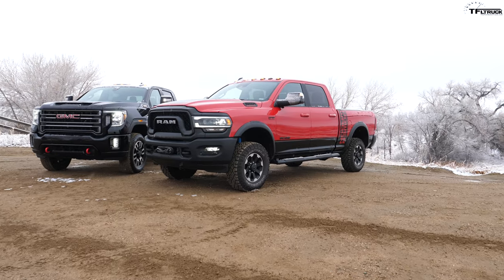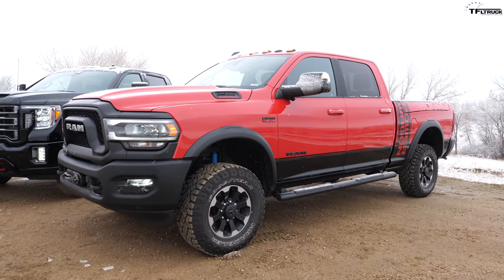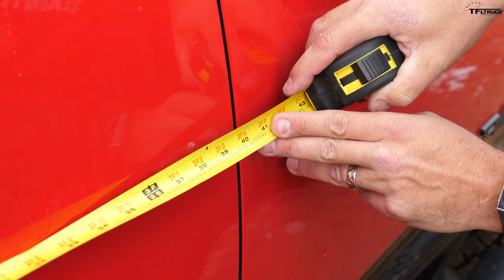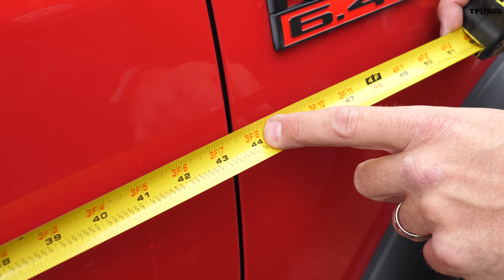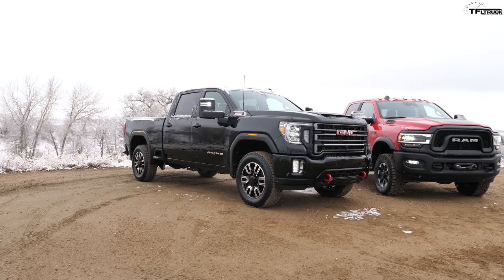The Power Wagon uses an older cab configuration for the crew cab with a mostly manageable wheelbase of 149 inches. The rear door is about 41 inches long and the front door is about 44 inches long. For off-road ability, the RTI score on the Power Wagon with the front sway bar disconnected is a class-leading 538.